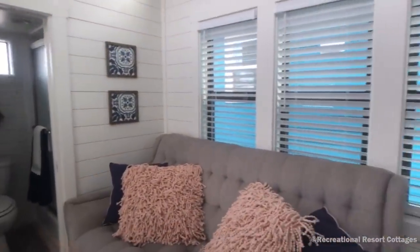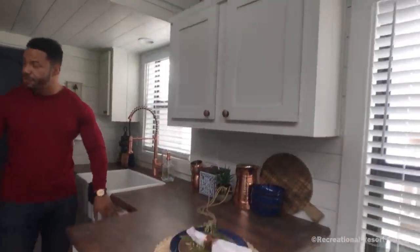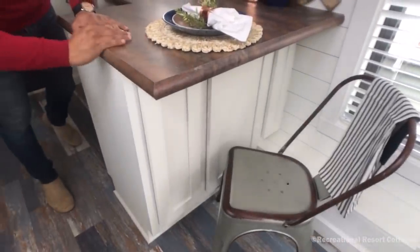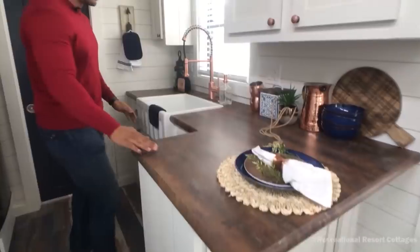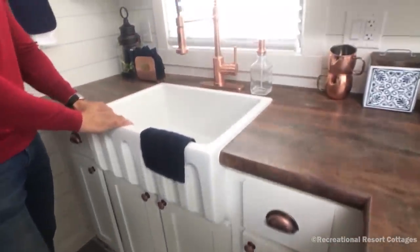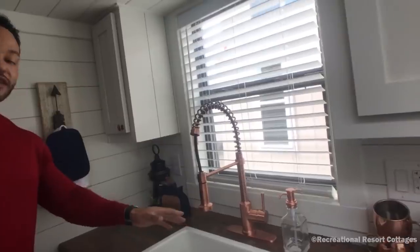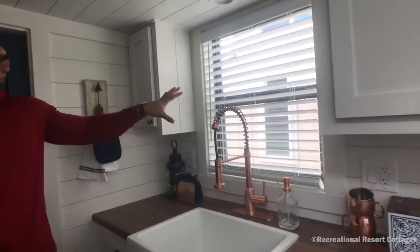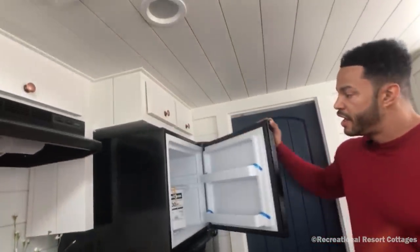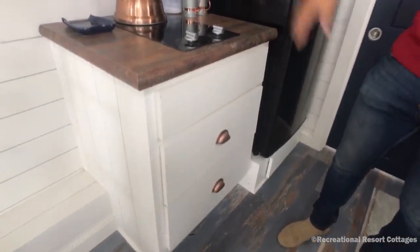Speaking of the white cabinets, follow me into the kitchen. We went with white cabinets and copper pulls and handles on everything. We have an extended countertop that makes a great space for eating, all wrapped in HD laminate. You can see the real farm sink, very durable, and we went with copper faucets — extendable with a sprayer for your convenience. There's a window right above the sink, a full-size refrigerator for a towable, and a cooktop with additional storage space below and a vent hood.